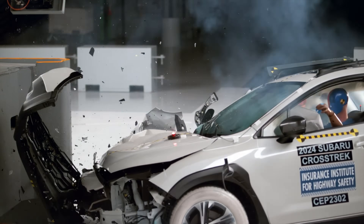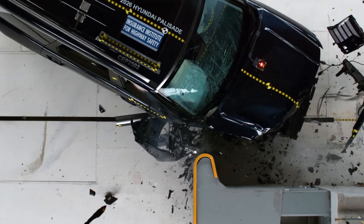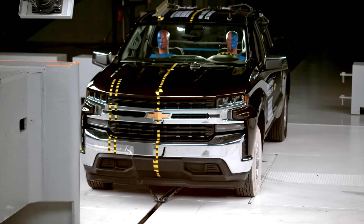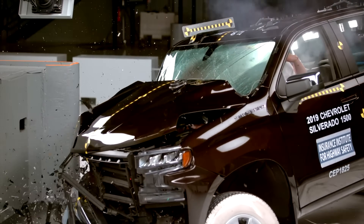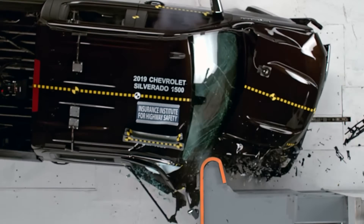The passenger side's small overlap test has proven remarkably effective, forcing nearly the entire industry to design equal protection for both front seats. Yet as long as bestsellers like the Silverado and Sierra continue shortchanging the right side in 2025, the job remains unfinished.